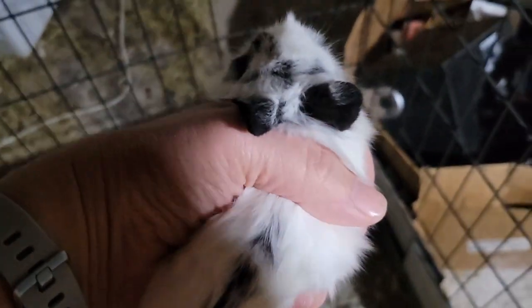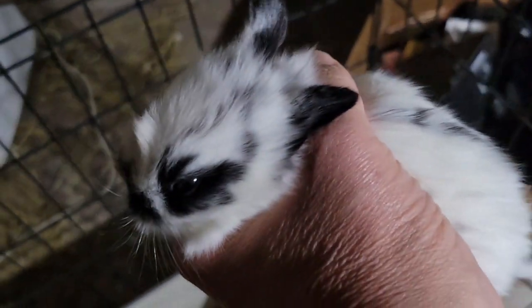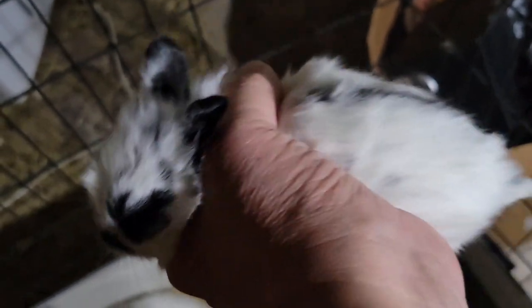I don't know if this was the one that kept escaping yesterday. They're really fat and really strong — look at these little guys. You have to hold on to them really tight because they can hop right out of your hand. This one looks just like mama, isn't he cute?